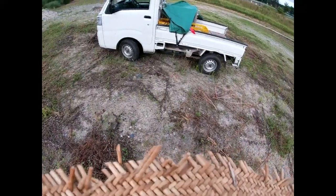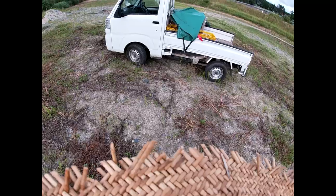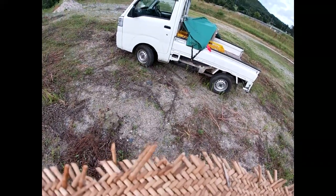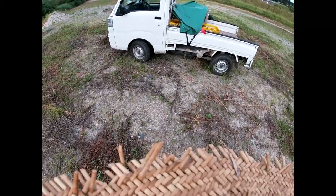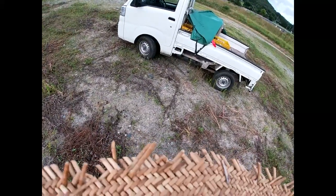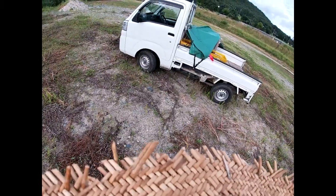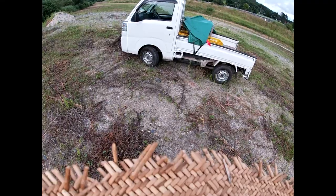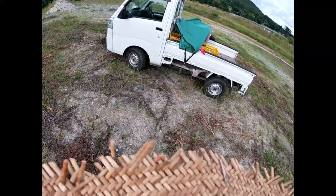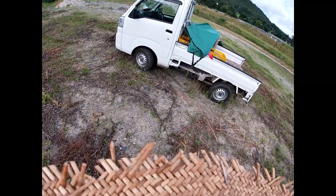All brands are good — I just happen to own a Daihatsu HiJet. The specs are basically the same. Today HiJets are owned by Toyota, so if you go to a Toyota dealer and the label says Toyota K-Truck, it's actually made by Daihatsu. The same is true with the Sambar from Subaru.